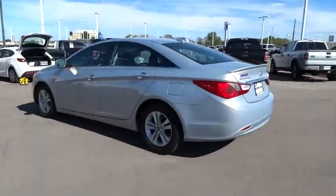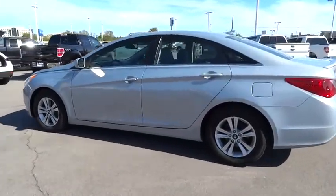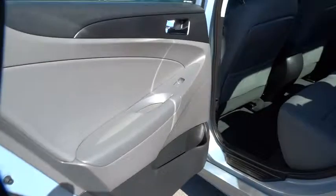This vehicle has less than 70,000 miles. Here are some of this vehicle's great options: steering wheel audio controls, keyless entry, traction control, anti-lock braking system, and stability control.